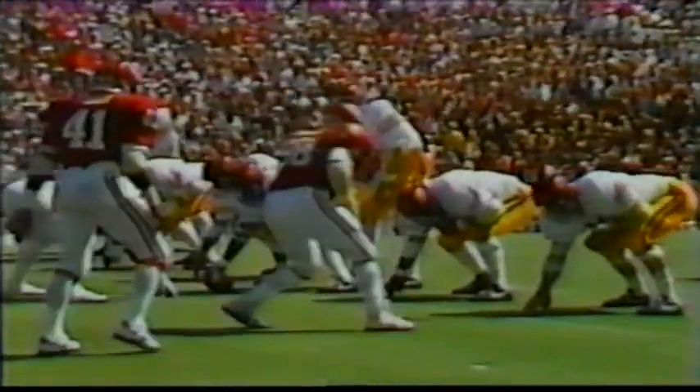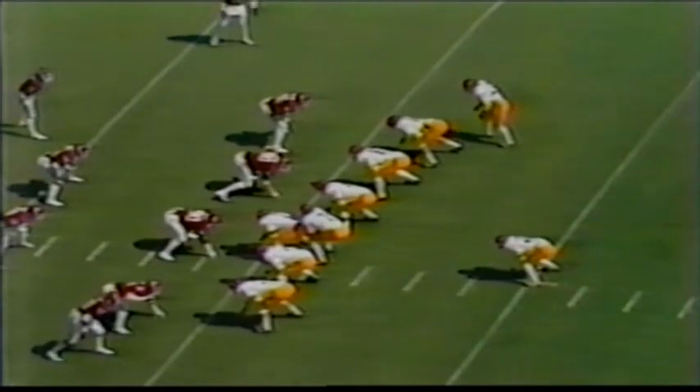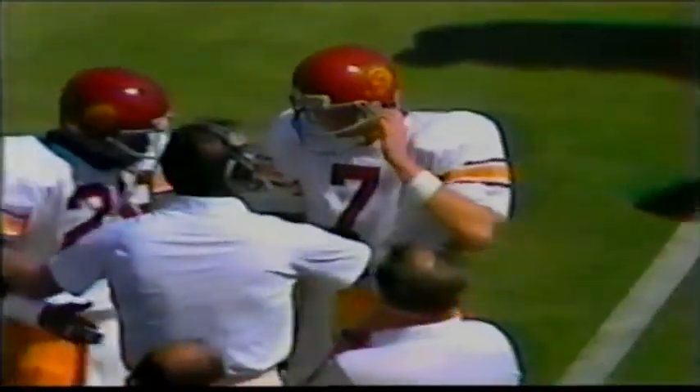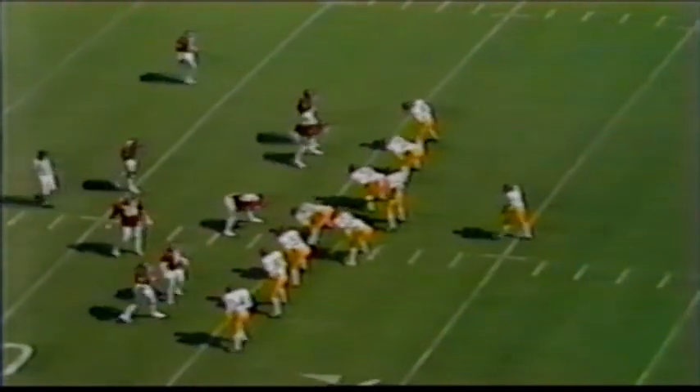Third down, 11 yards to go, ball at the 35. Somebody ran the wrong pass pattern — there was nobody there. Cornwell and Simmons were both tied up around the 15-yard line. It looks like somebody ran the wrong route, and it also looks like the Oklahoma defense brought in some added pressure with an outside blitz — a man coming right in from the right side of Salisbury — so he had to get rid of the ball quickly.